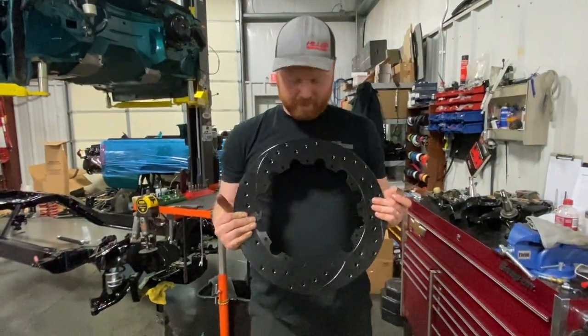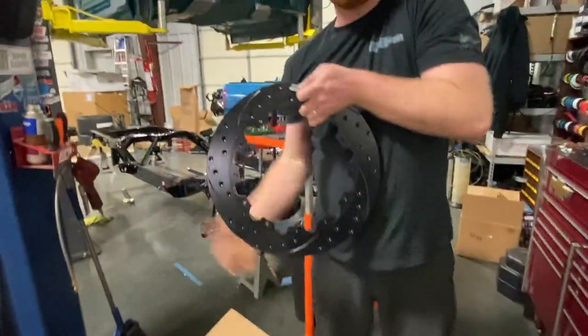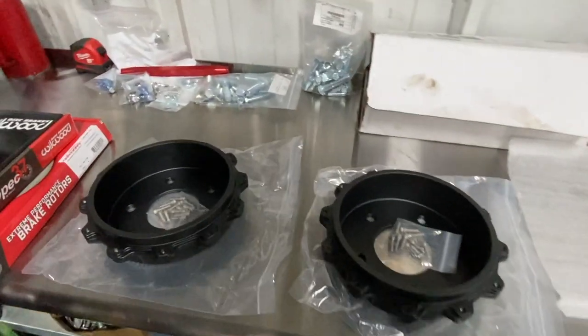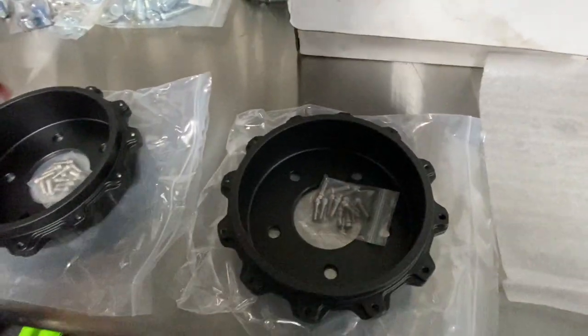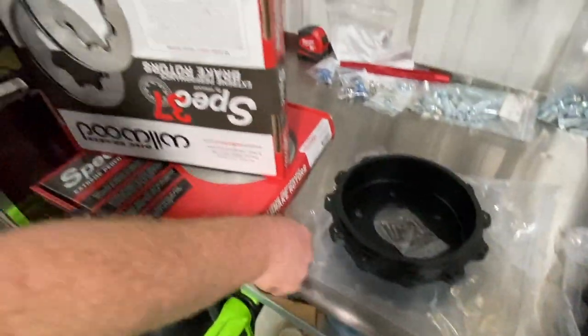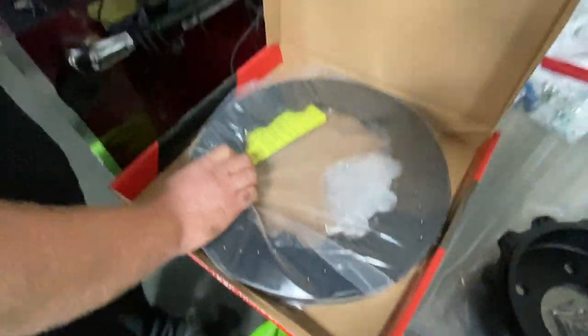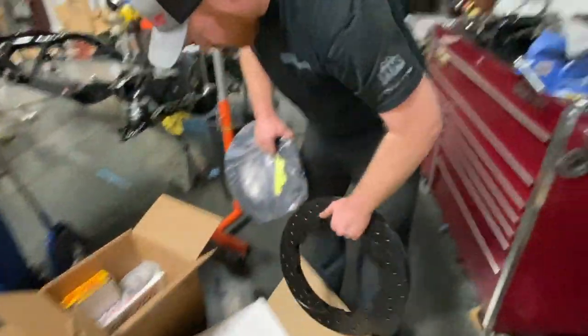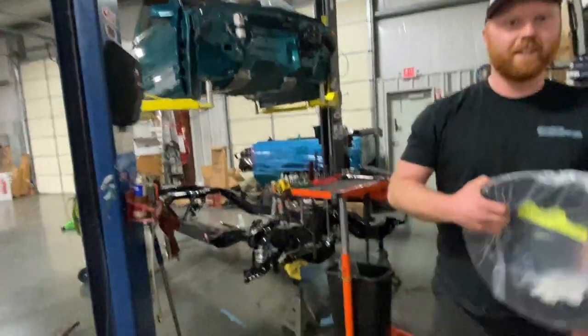These are 16-inch Willwoods for the front. The rear rotors are 14-inch two-piece units — you have to bolt the hat and rotor together. Still a big rotor — that's a big boy right there. That's a lot of stopping power. We will not have any problem stopping Teal the Deal over there.